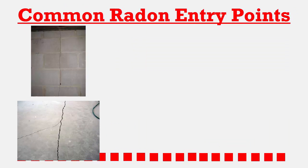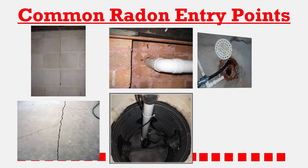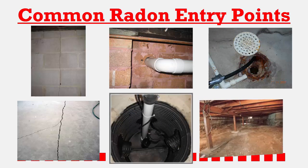The gas is pulled in through cracks in your foundation or walls, or through unsealed pipes, sumps, drains, walls, or other openings such as dirt crawl spaces.